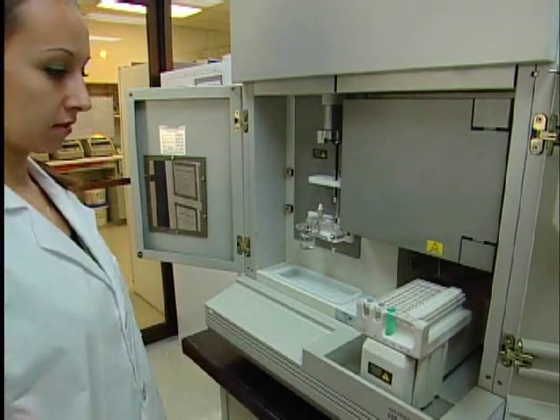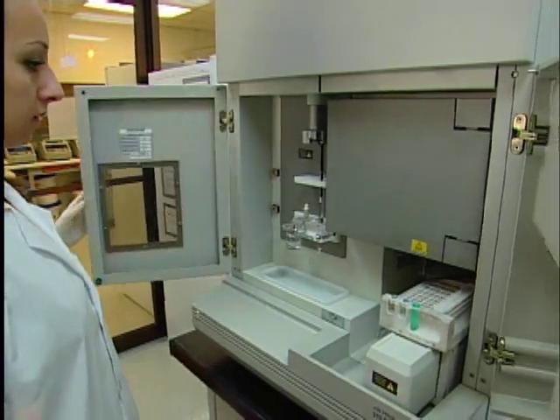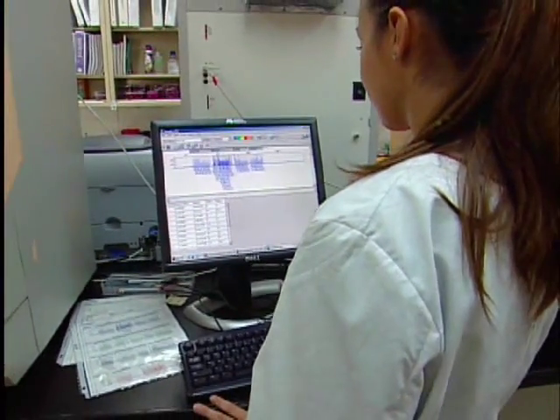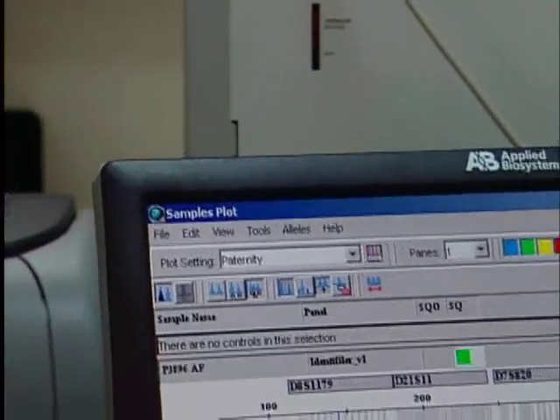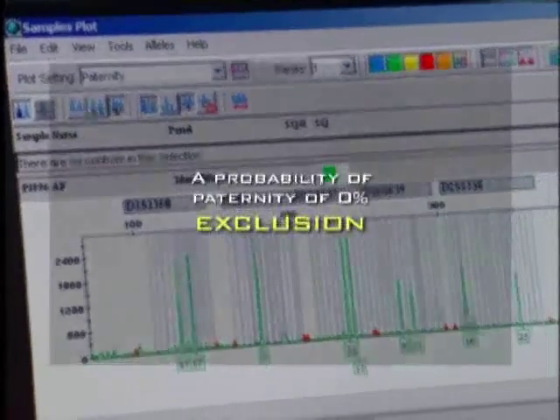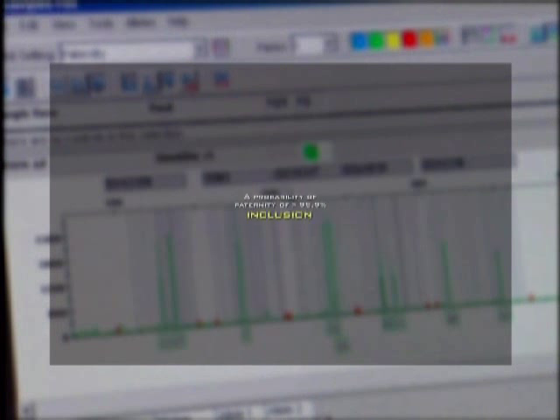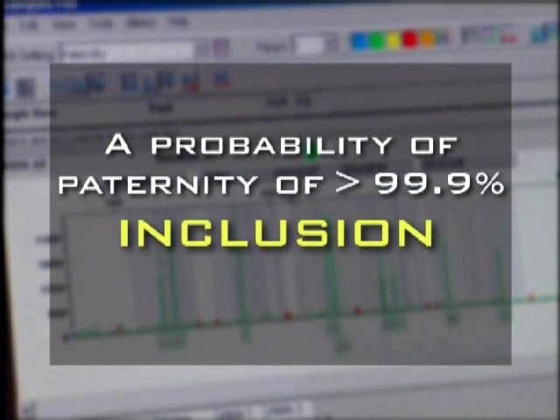DNA paternity testing will reveal a probability of paternity written as a percentage, which indicates whether or not an alleged father is the biological father of the child in question. A probability of paternity of 0% is called an exclusion and indicates that the alleged father is not the biological father of the child. A probability of paternity of greater than 99.9% is called an inclusion and indicates that the alleged father is the biological father of the child.